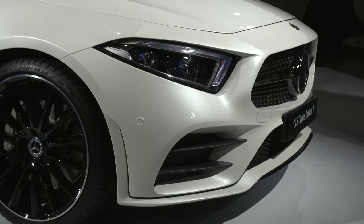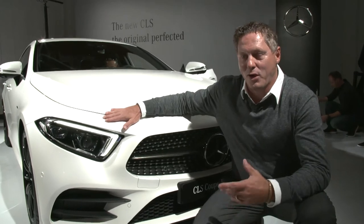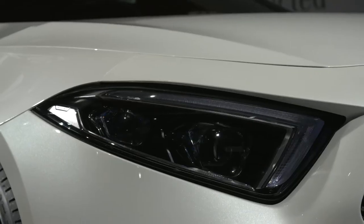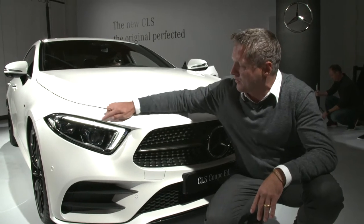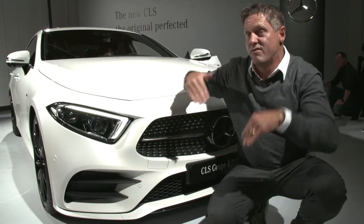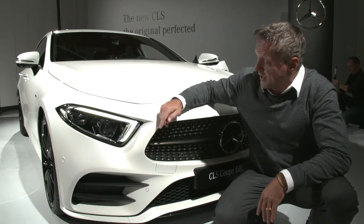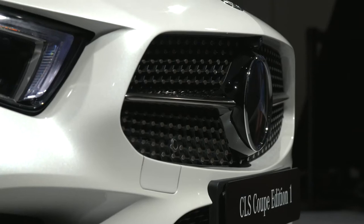Like a shark — negative, even more aggressive. We call that our predator face, as it is so aggressive and progressive with these triangular headlamps and the daytime running light signature here, making that car very aggressive and a predator on the street. Especially in combination with what we call our Panamericana grille — our racing grille, tilted negative.